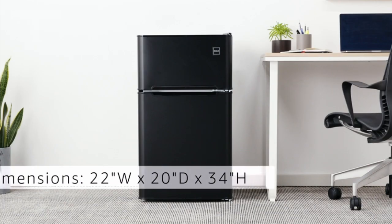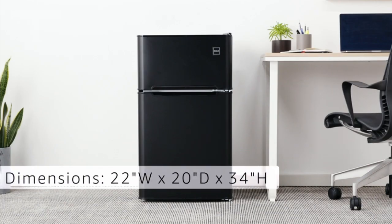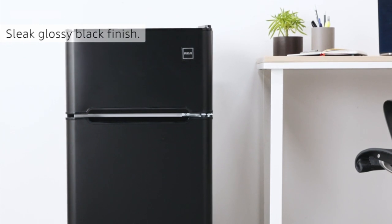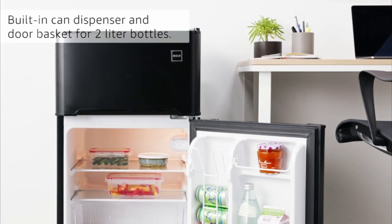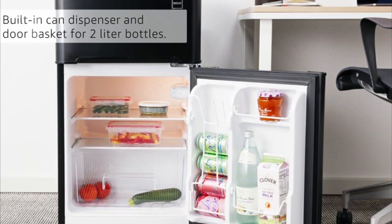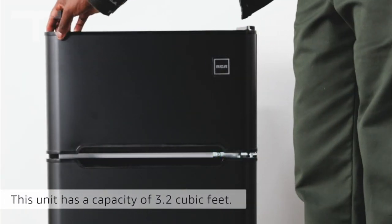For optimal utilization, take advantage of the adjustable thermostat to tailor the temperature to your preference. The reversible door feature adds versatility, allowing placement even in tight corners. Its flat-back design conserves space, and adjustable leveling legs ensure stability on uneven floors.